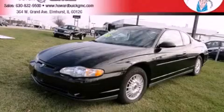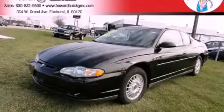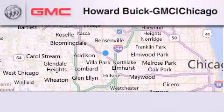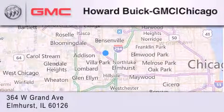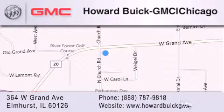Contact us today and schedule your opportunity to see this vehicle in person. Howard Buick GMC is located at 364 West Grand Avenue in Elmhurst. We are a 50-year-old family-owned business and our goal is to exceed all of your expectations to ensure that you'll return for future visits.